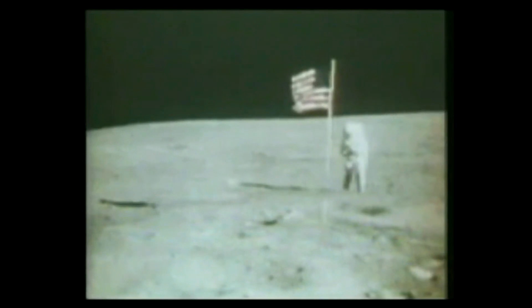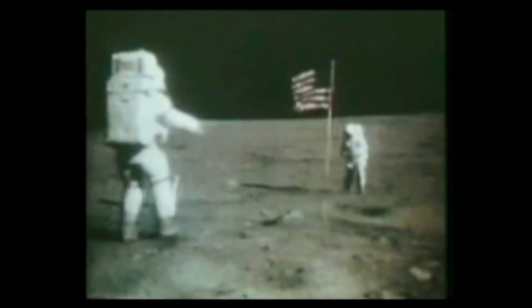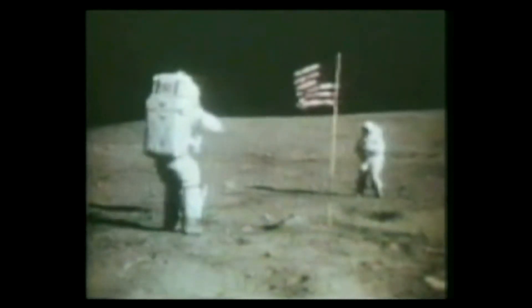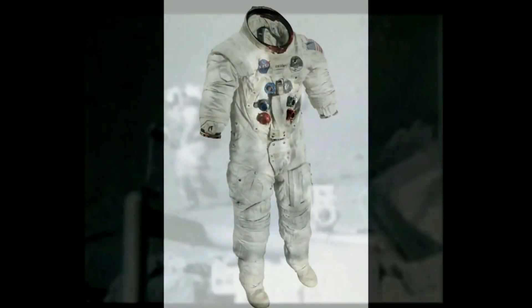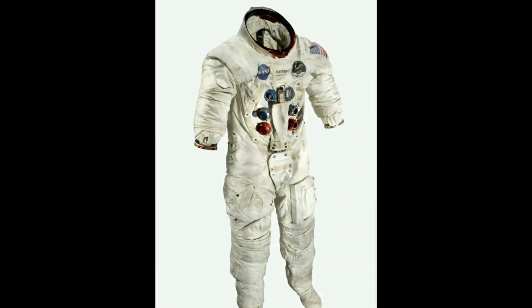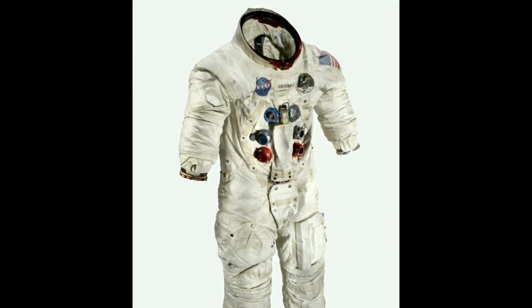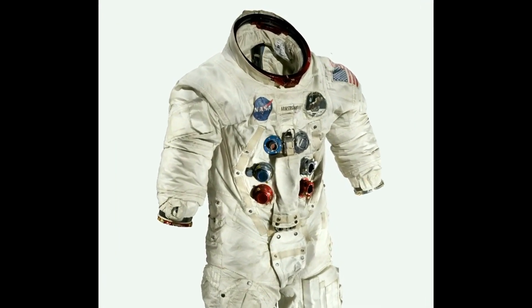The outer layer — the white, unpressurized suit — was made of fireproof, abrasion-resistant material, we are told, designed to provide thermal insulation and protection against micrometeors, but only works in a vacuum. So case closed, right? Not so fast. When you start to closely examine the photographs and employ some basic common sense, as usual, NASA's story just doesn't add up.